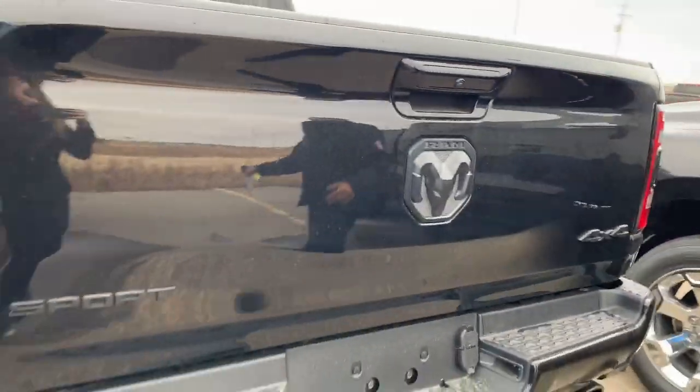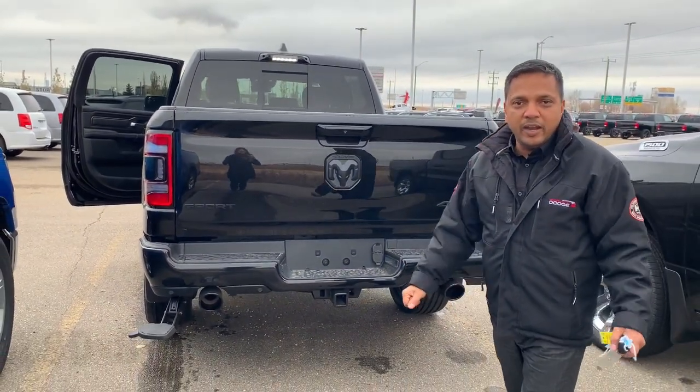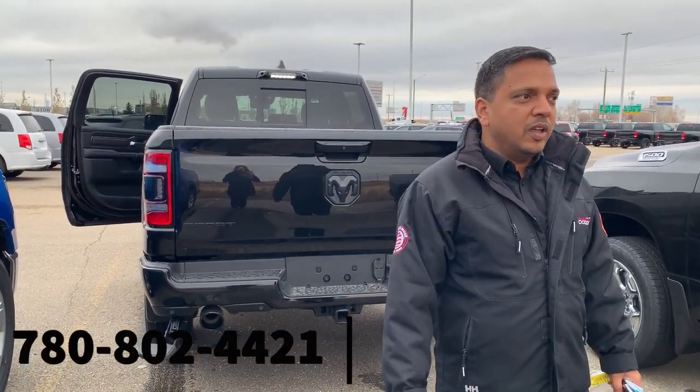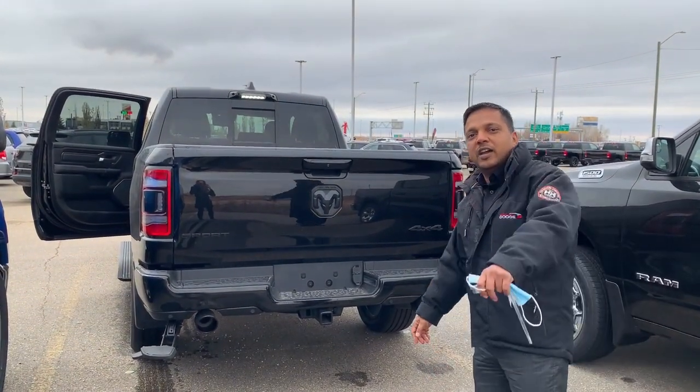Hitch receiver and dual exhaust, just to name a few options. Please give me a call — MJ at Sherwood Dodge, 780-802-4421 — so we can take this one on a test ride. See you guys!